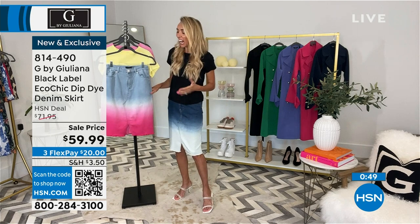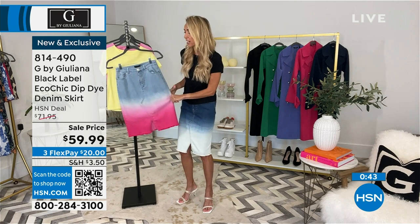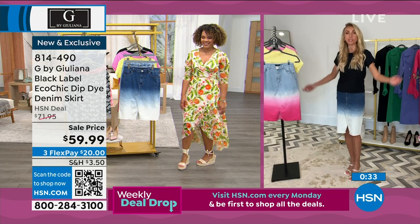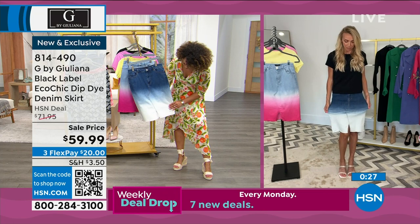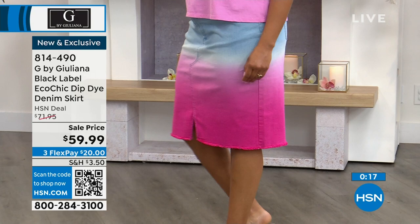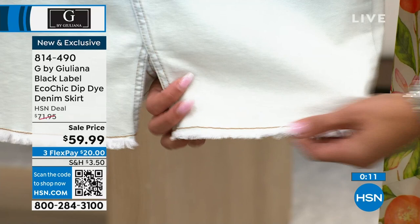Back in the day, denim skirts had no slit and were so uncomfortable — but now we have stretch and a front slit so you're free to move. The little fringe at the bottom, the unfinished hem, and all the details really elevate this skirt. Item number 814-490, under $60 at the sale price — lowest price offered on this skirt.